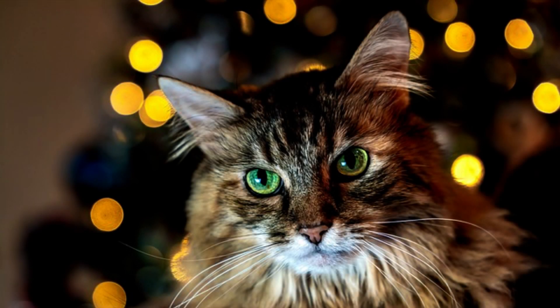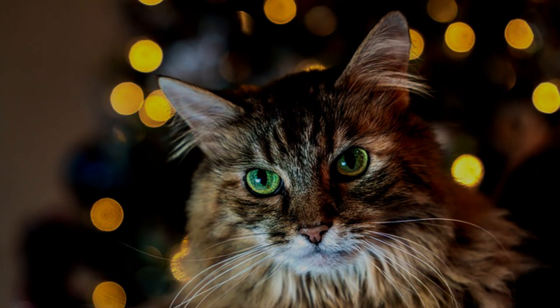Tip number three: get close. Details of cat eyes, noses, whiskers, or paws make for interesting and creative images. Some cats will be curious and come close to the camera, which makes your job much easier. If not, use a long lens or zoom in to snap beautiful features of your model.